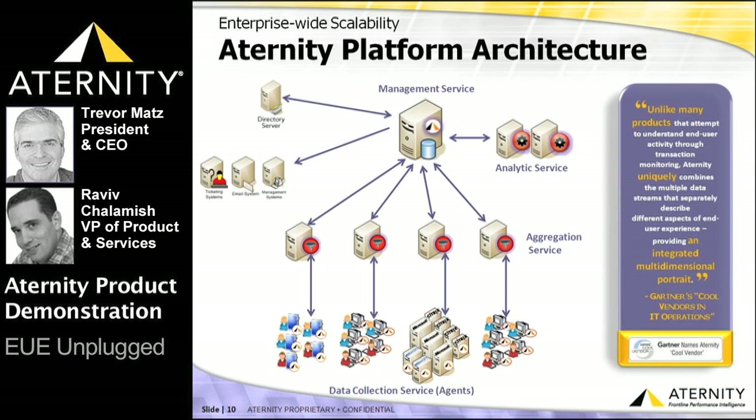The ATERNITY SPI platform is built from a set of loosely coupled services that are tightly integrated, allowing it to scale both vertically and horizontally. All services can be run on a single dual-CPU WinTel Linux box supporting deployments of up to 8,000 endpoints, and scale massively to support tens of thousands of endpoints using separate servers for aggregation, analytics, and management services — with latest benchmarks approaching the 100,000 endpoint mark.